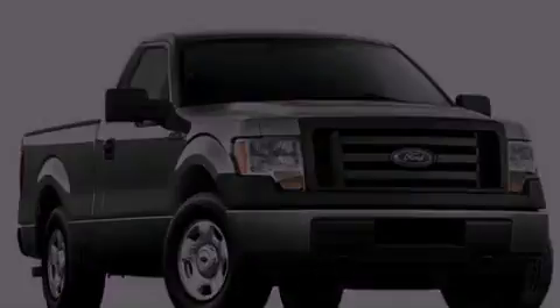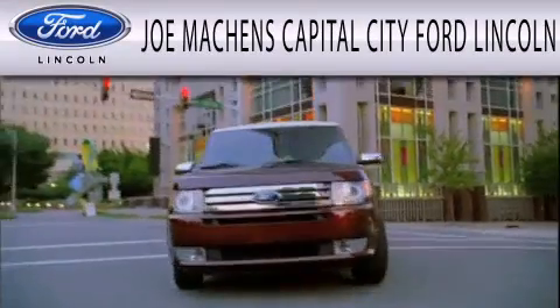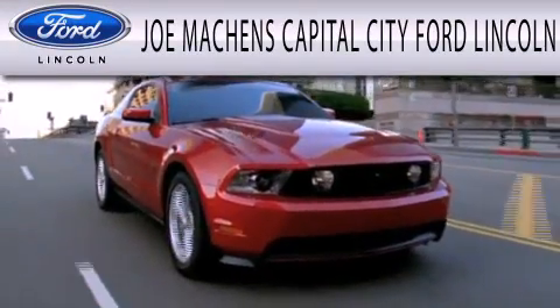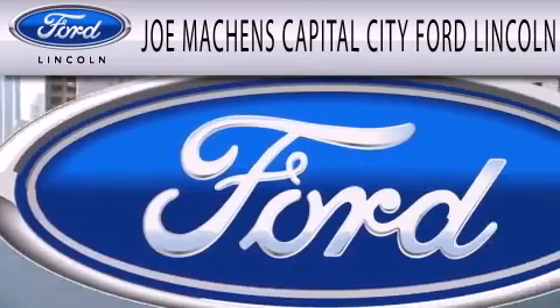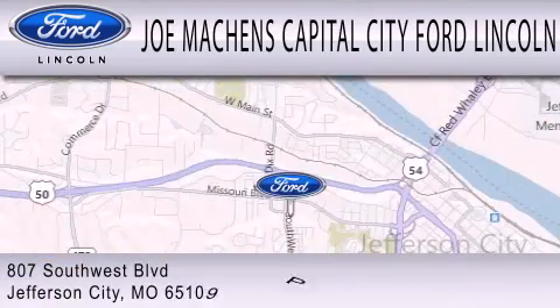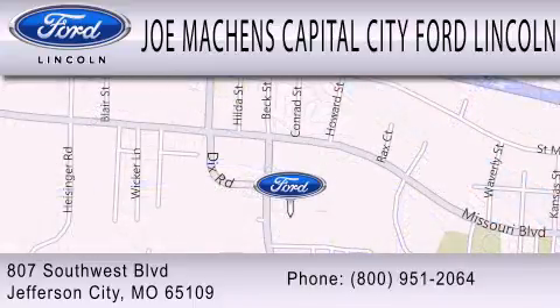Stop by today and test drive this automobile for yourself. Joe Mockens Capital City Ford Lincoln is dedicated to doing everything possible to ensure the experience you have selecting your next vehicle is as pleasant as possible. We're located at 807 Southwest Boulevard in Jefferson City.